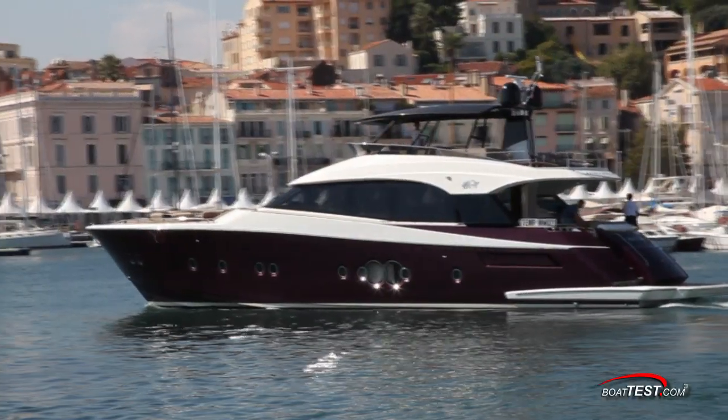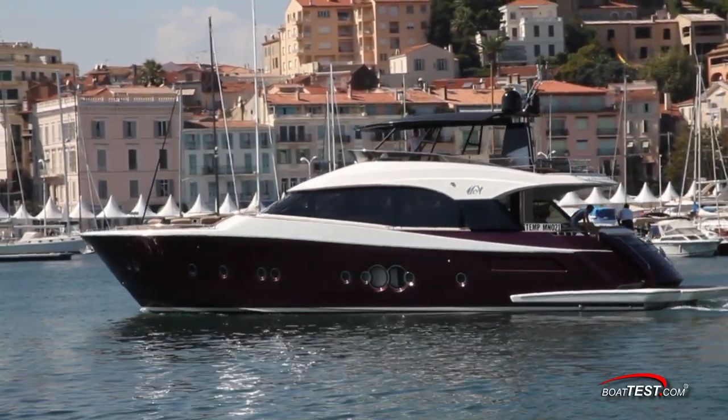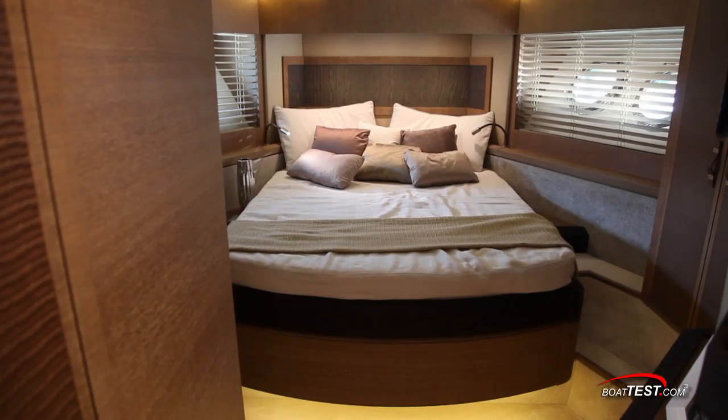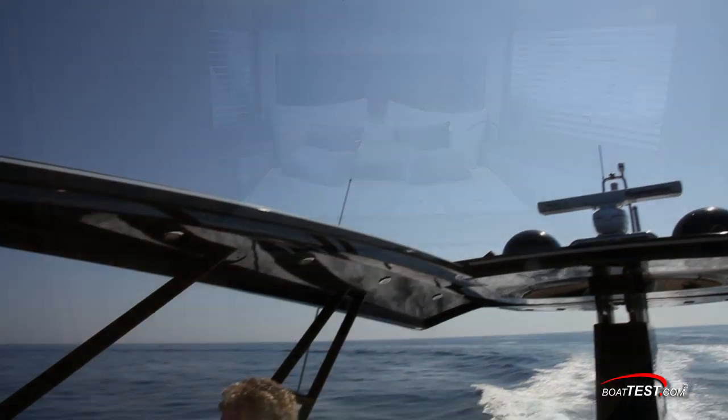That's our look at the flying bridge and exterior features of the Monte Carlo Yacht 76. For my take on the living spaces, be sure to watch our inside features video. For BoatTest.com, I'm Captain Steve — we'll see you on the water.